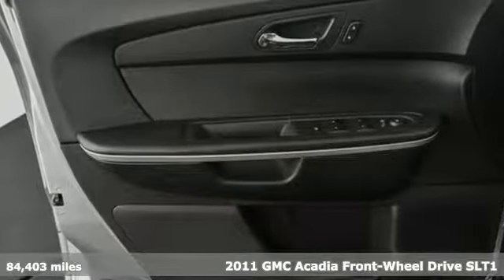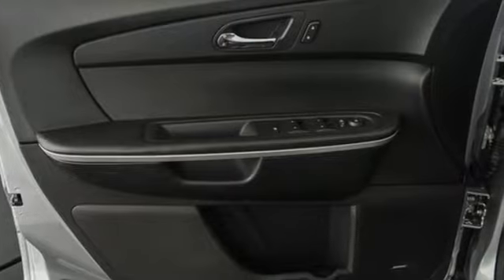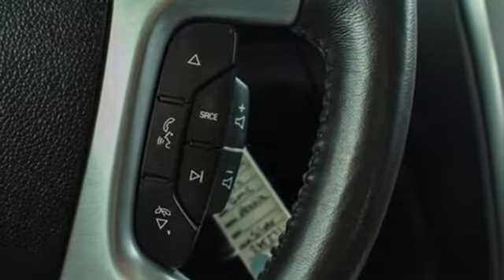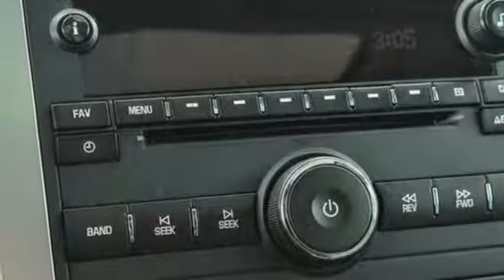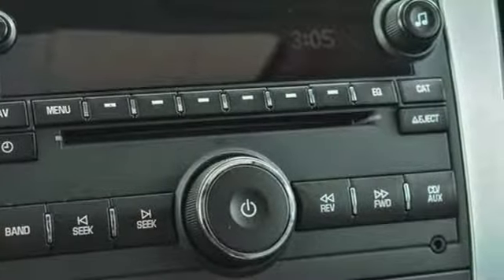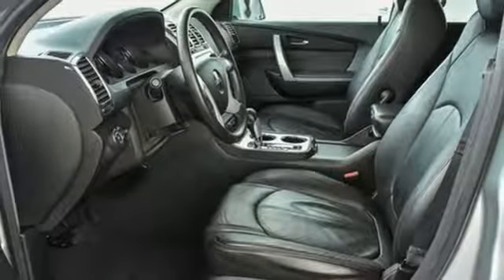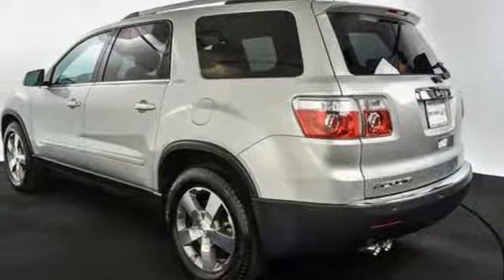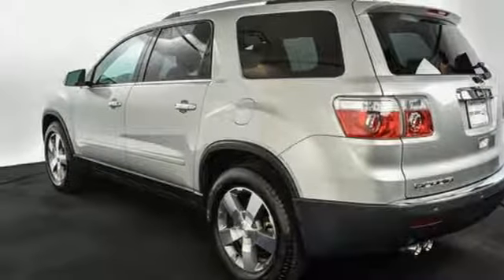It boasts an impressive list of features like these: V6 engine, front heated leather bucket seats, external memory control, rear parking sensors, dual zone climate control, remote engine start, AM-FM satellite radio, power sliding and tilting sunroof, wireless phone connectivity, and power heated mirrors.